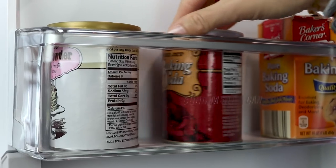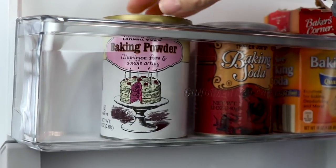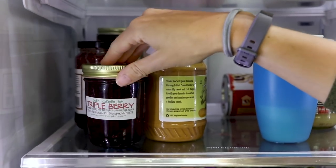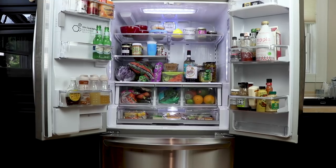You've probably noticed that I face my labels out. This really helps me know what's in the fridge, and if someone else is opening our refrigerator, they can find things quickly and it just looks cleaner and more organized.